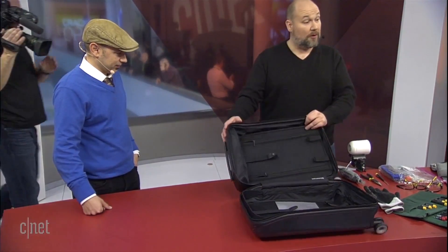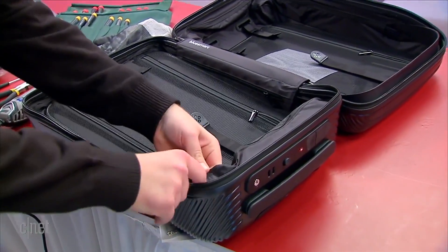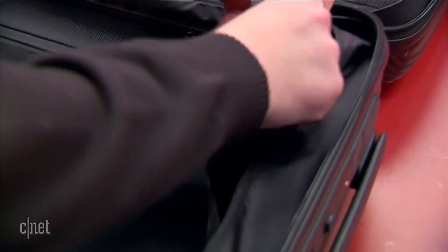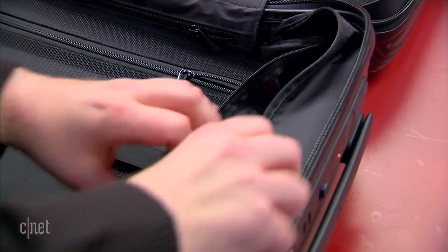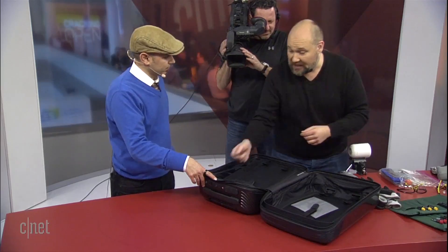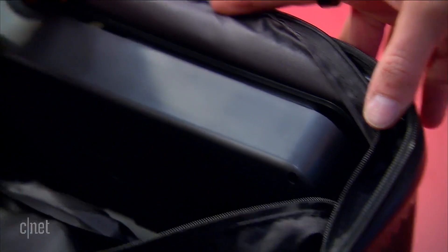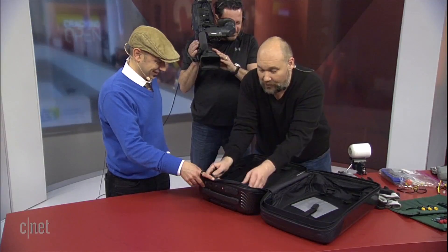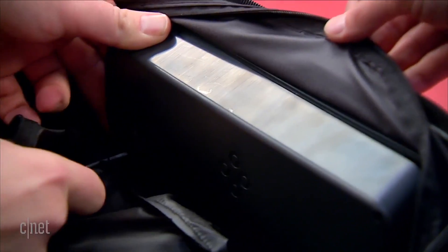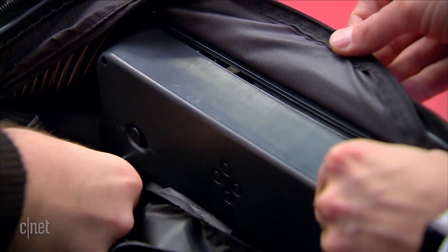So where do we find the batteries in this? In the BlueSmart bag, the batteries and most of the electronics are all up here at the top. If we unzip the inside lining — now normally you would never really do this at home — you can see this piece of plastic. I've already pre-removed a few of the screws to speed things along. Using a Phillips screwdriver, I'm going to remove the remaining screws and take off the cover, and we'll get to see some of the tech inside.